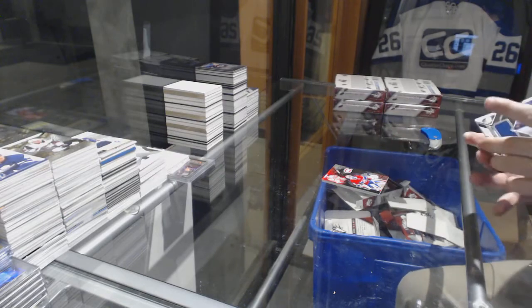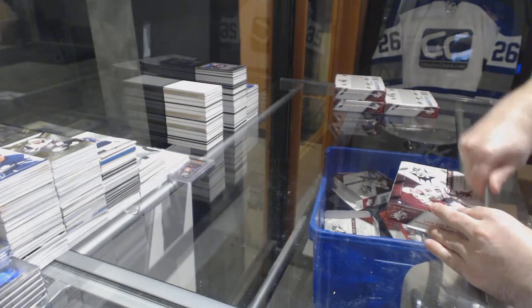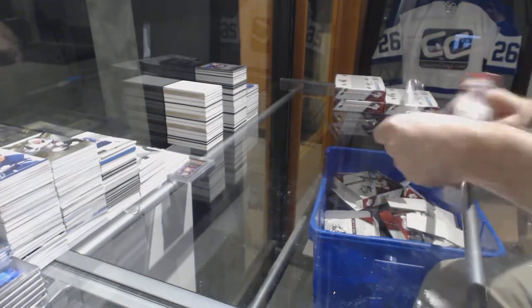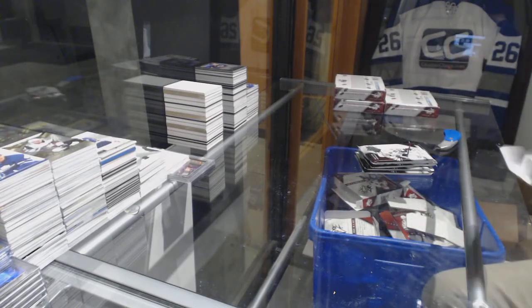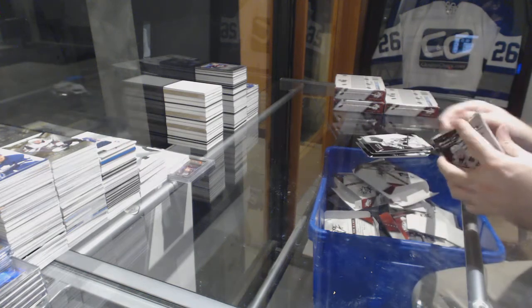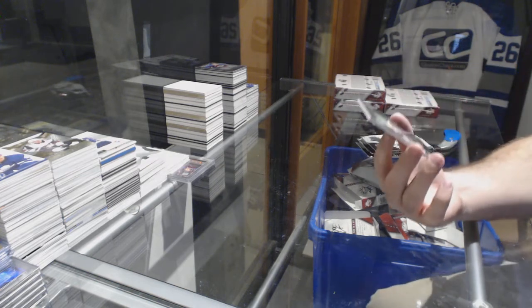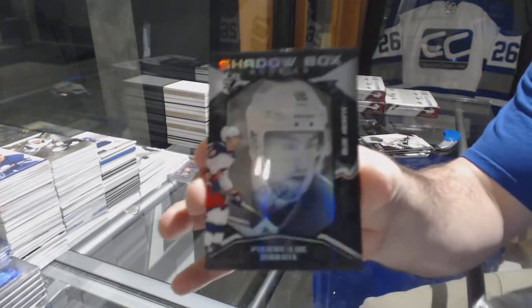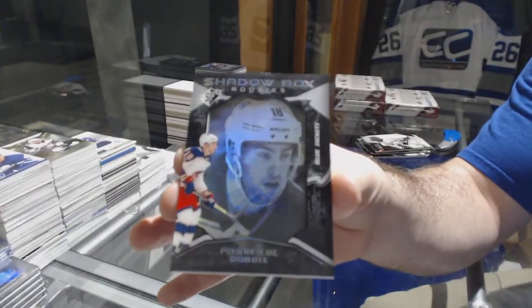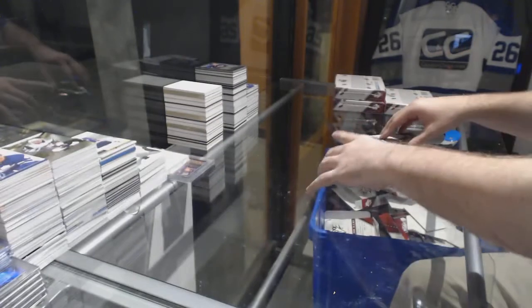And for the Maple Leafs, Extravagant Materials, William Nylander. For the Blue Jackets, Shadowbox Rookie Auto to /98, Pierre-Luc Dubois.